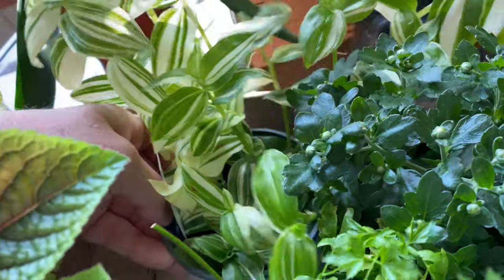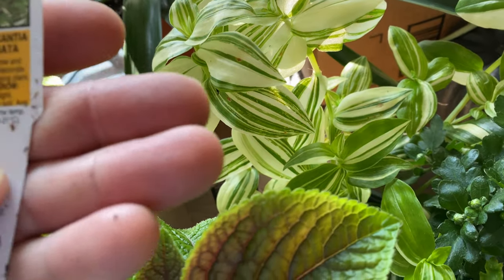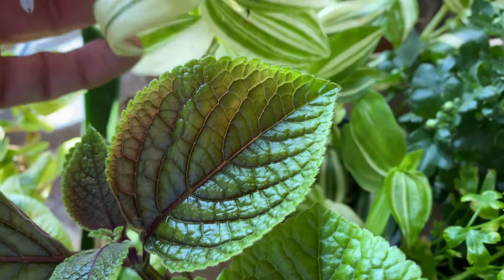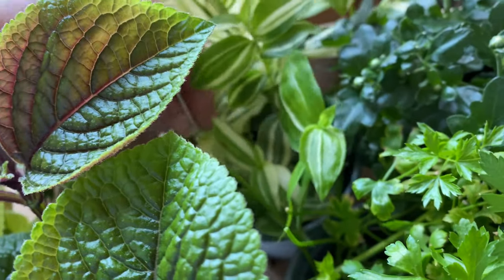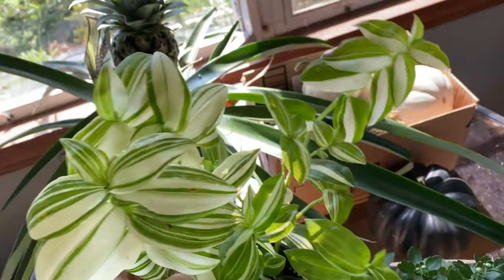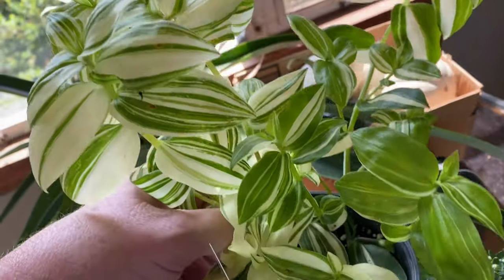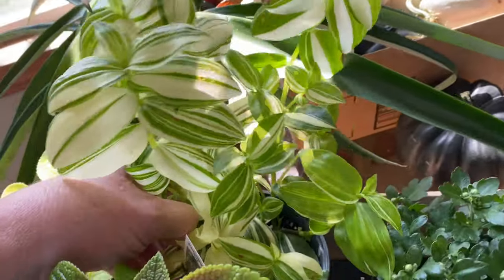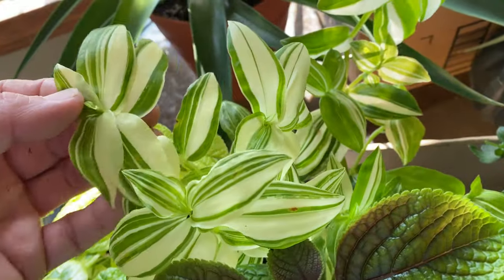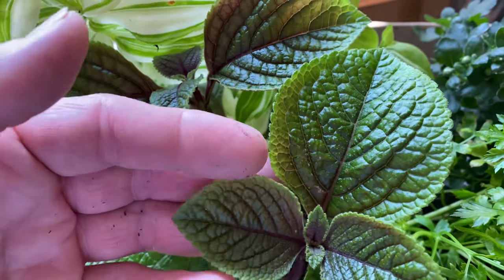Here's a new one I've never grown before — variegated, and you know me and my variegated stuff, I love that. This is a wandering Jew, but it's a variegated one — how cool is that? I've been able to keep a wandering Jew alive in the dome but you have to be really careful and keep an eye on it, because it does get cold in there at night in the winter time with very low light. This is just so pretty — I'm really hoping I can at least enjoy it until winter comes.